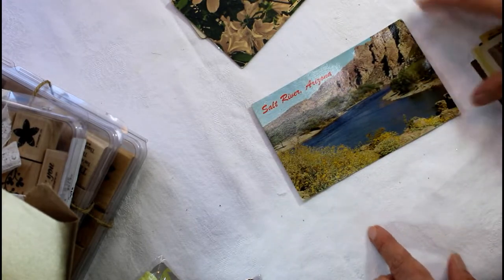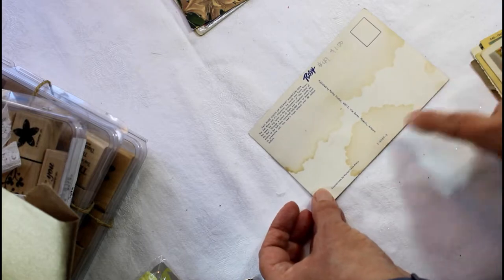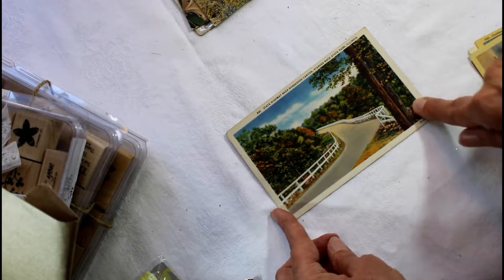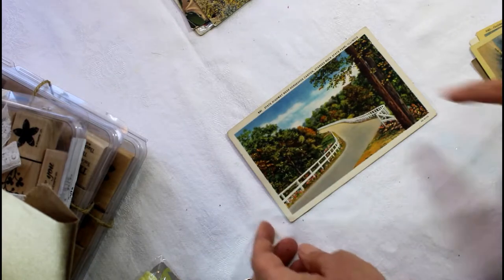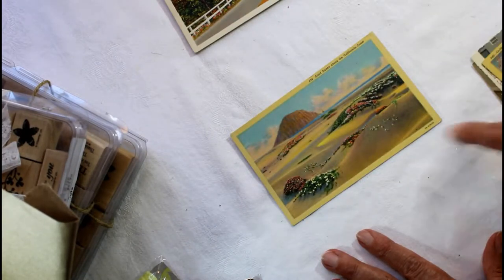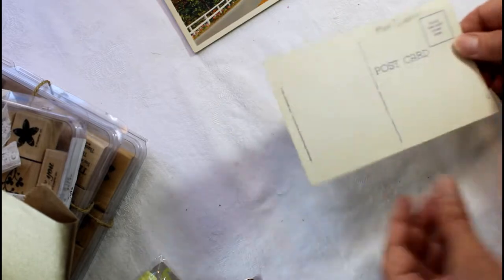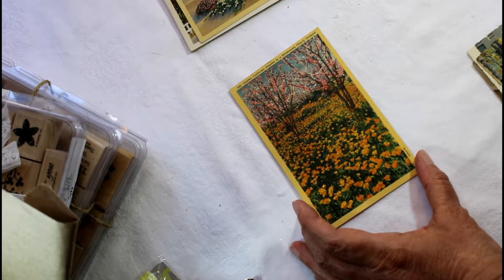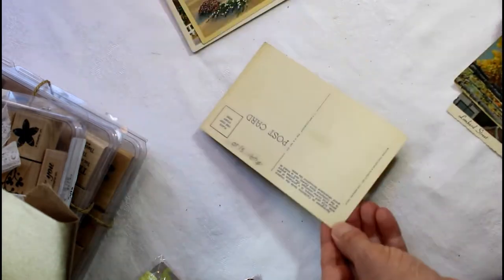Salt River, Arizona — I live in Arizona so I thought that was a really interesting find, especially it being pretty vintage with the water marks. Looks like it's gone through a flood. And this one is State Highway near Horseshoe Canyon in Starved Rock State Park, Illinois — a really beautiful scene driving up a country road, so I snagged that one as well. This one is sand dunes along the California coast — very vintage, yellowed and aged.